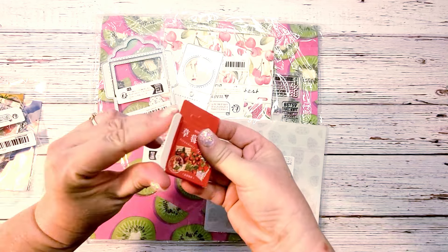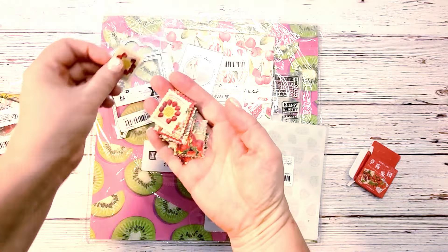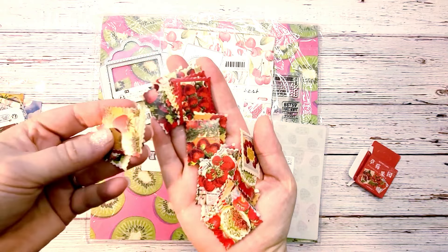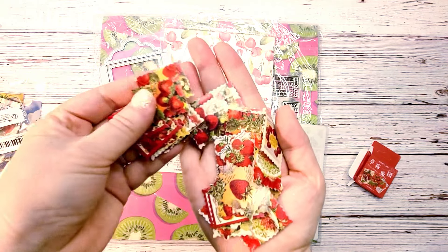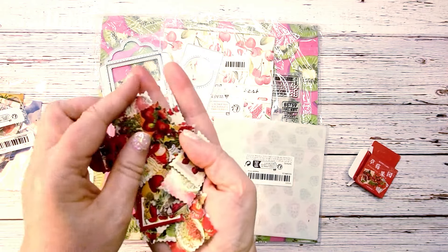And then these are the stamps — tiny little box. These are strawberry stamps that look like similar images; they're like vintage strawberry style. So those are really cute.